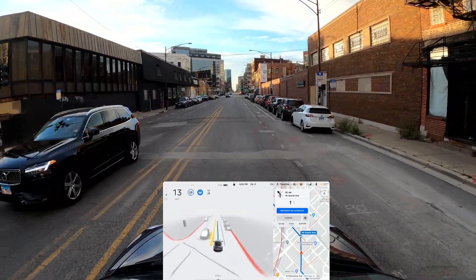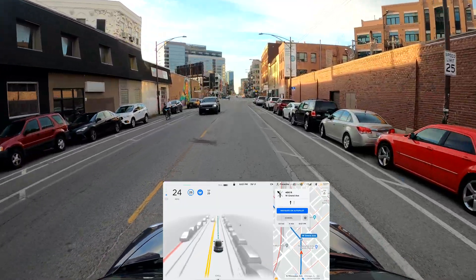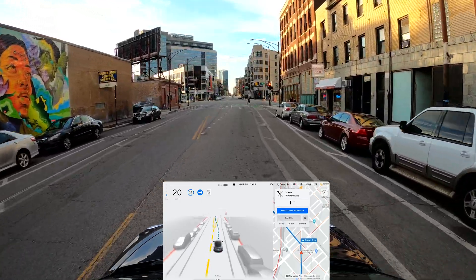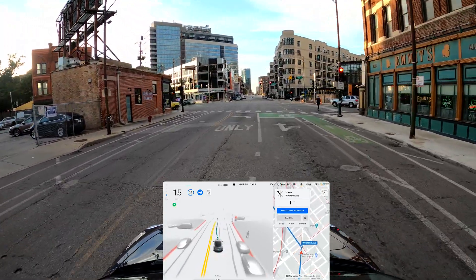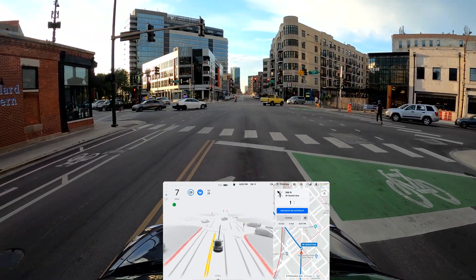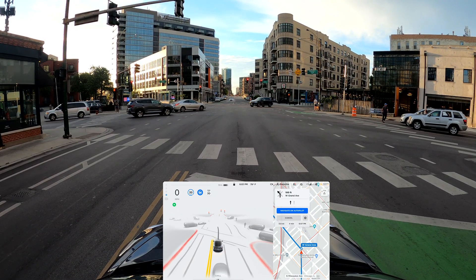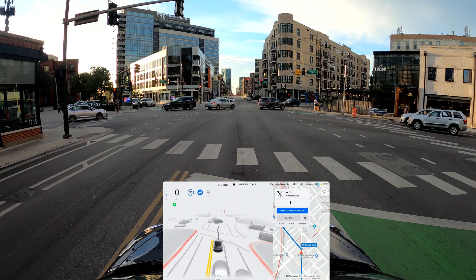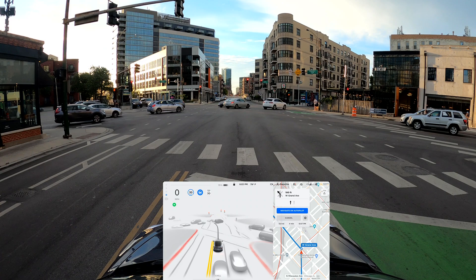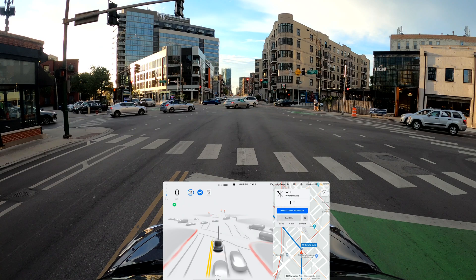There's no point testing the highway if it's not working for others. At this intersection, this is where in version 10 it was aiming for the opposite lane. We do have some cars on the left-hand side, so we'll see what it does.